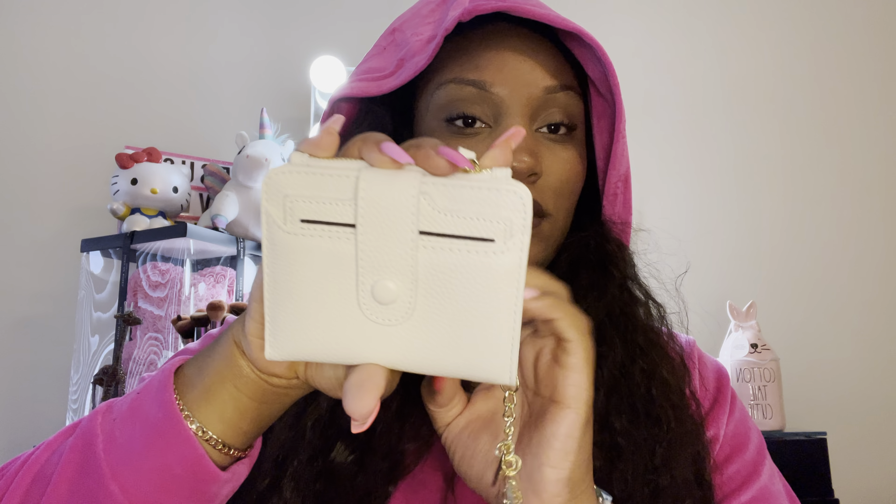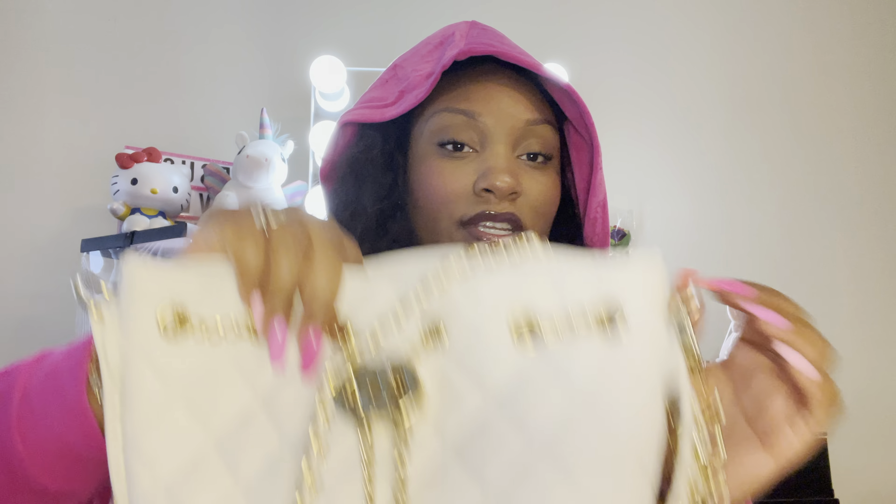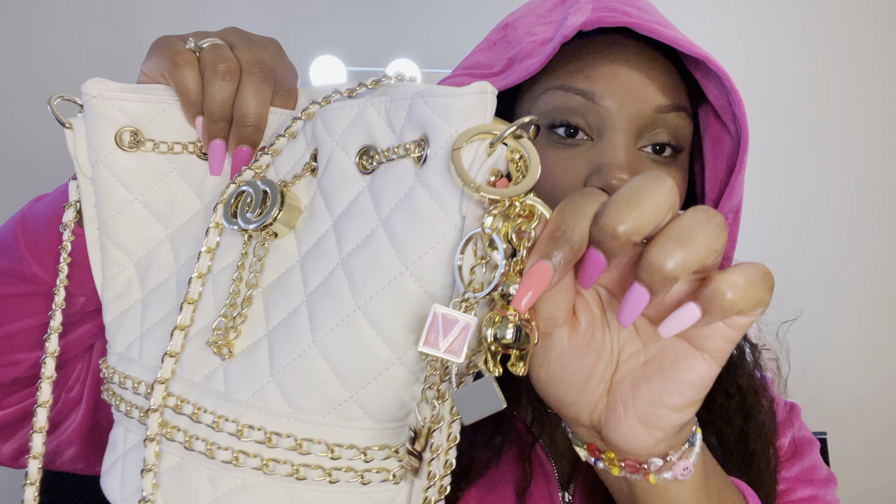I purchased this white wallet from Amazon with little heart jewels on it to go with this white bucket bag, which I ended up wearing yesterday. I wore it with my pink dress and my Nicole Miller clear sandals — I didn't feel like my black bag looked good with that outfit so I switched to this, which is so cute. That's why I have little charms on here.